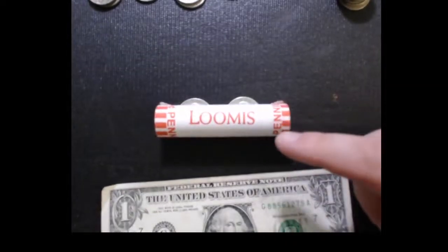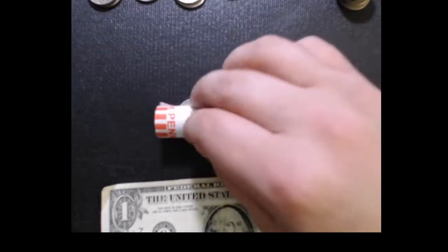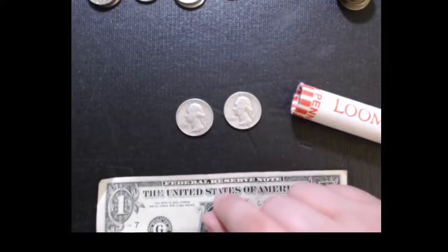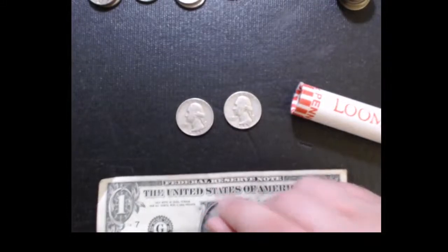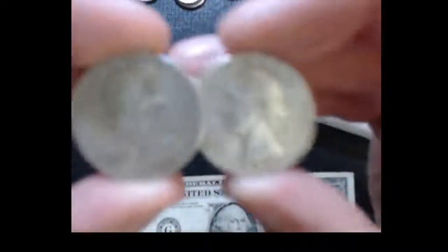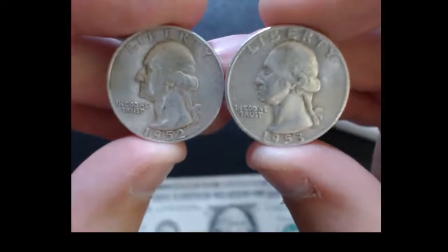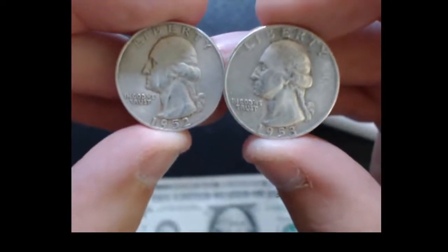She hands me back a roll of pennies — no, I'm just kidding. She did hand me that, but then she handed me these two, and I was trying to figure it out. I was like, wait, these things look different. Like what's going on with them? And then she dropped them on the counter. 1952, 1953 — they're silver Washington quarters.